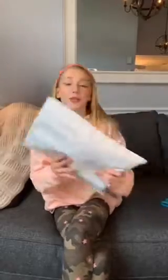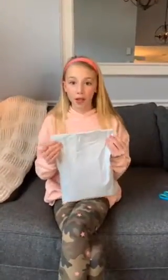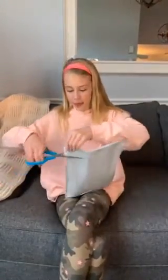Hey guys, today we are opening another package from Starlink Skincare. They do plant-based products for your skin and are organic. So let's open it up.